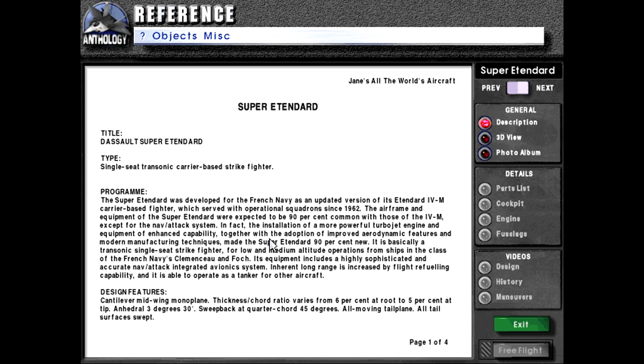The airframe and equipment of the Super Étendard were expected to be 90% common with those of the 4M, except for the nav attack system. In fact, the installation of a more powerful turbojet engine and equipment of an ANS capability, together with improved aerodynamic features and modern manufacturing techniques, made the Super Étendard 90% new. It is basically a transonic single-seat strike fighter for low and medium altitude operations from ships in the class of the French Navy's Clemenceau and Foch.